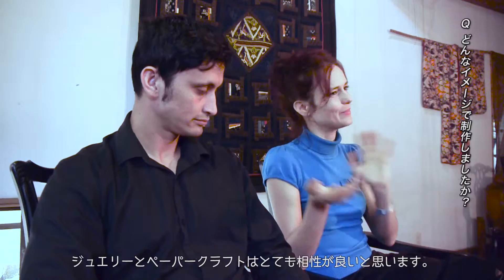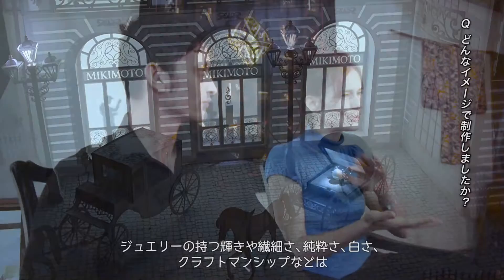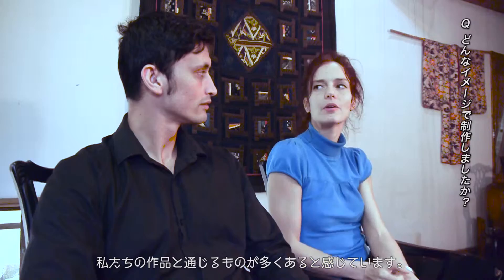I find that jewellery sits very well in paper craft — it works very well together. The sparkle, the finesse, the craftsmanship that goes into jewellery works very well with the craftsmanship and the whiteness and the pristineness and the light that we put into our work with paper craft and projections.